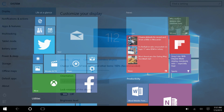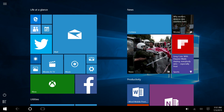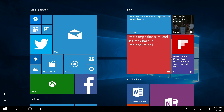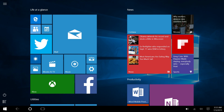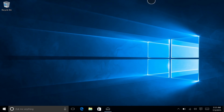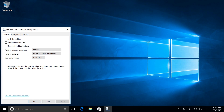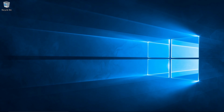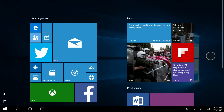Overall, the taskbar and start screen are better in Windows 10. But if you really don't like the taskbar on screen, you can turn it off. Come out of tablet mode, go to Taskbar and Start Menu Properties, and tick auto-hide the taskbar. It doesn't hide on the start screen — the taskbar stays persistent there.